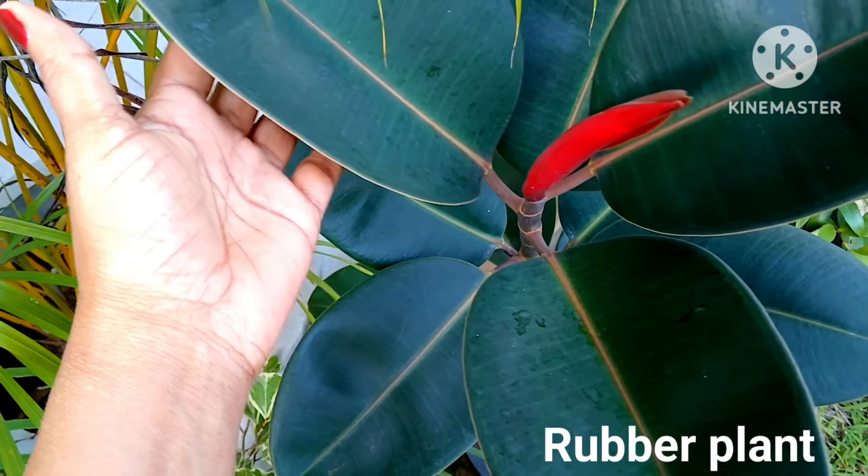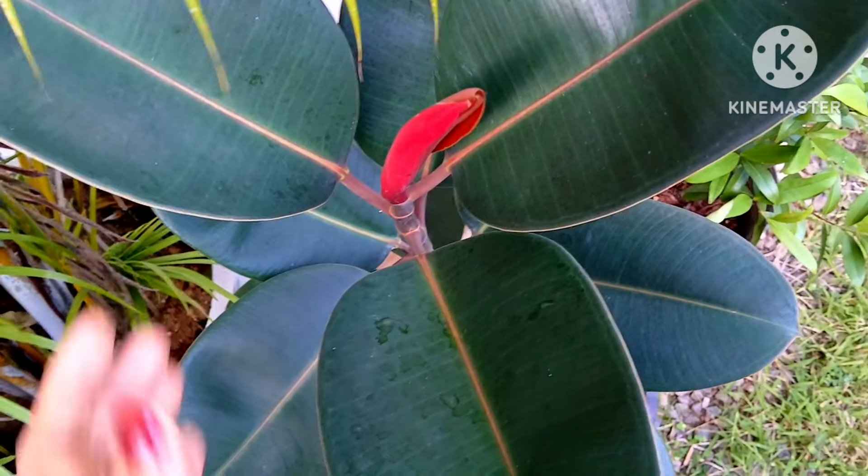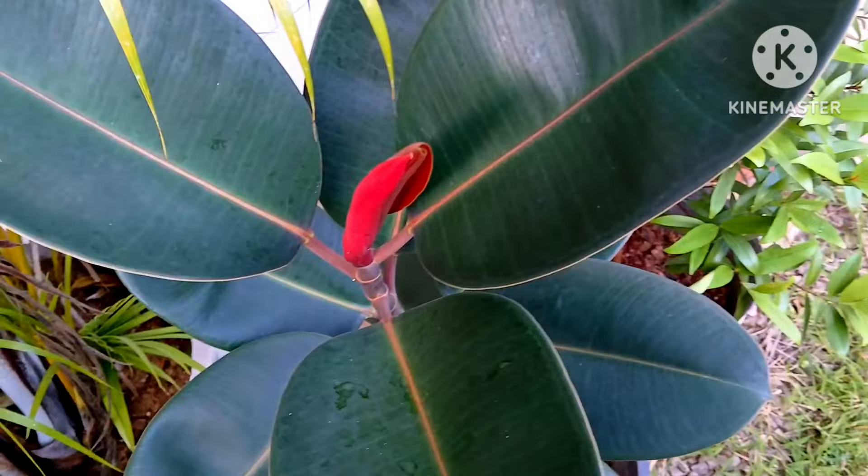Rubber plant grows well in the shade — easy to grow and low maintenance plant. Look at this, so beautiful and it looks so tall. One of the best house plants.